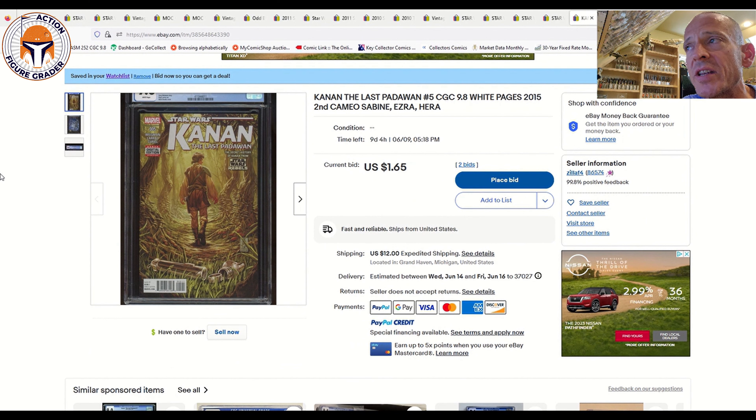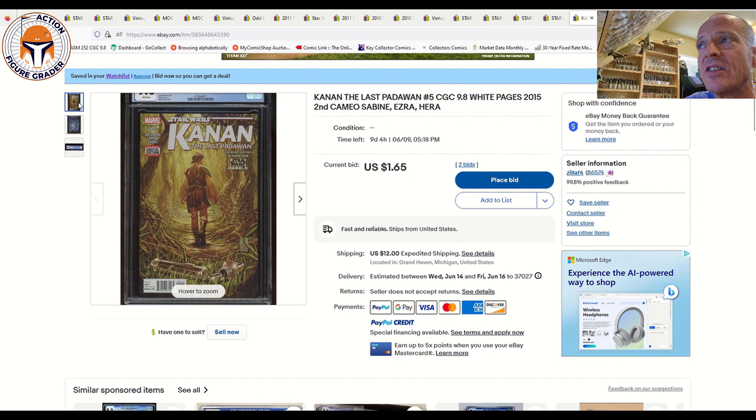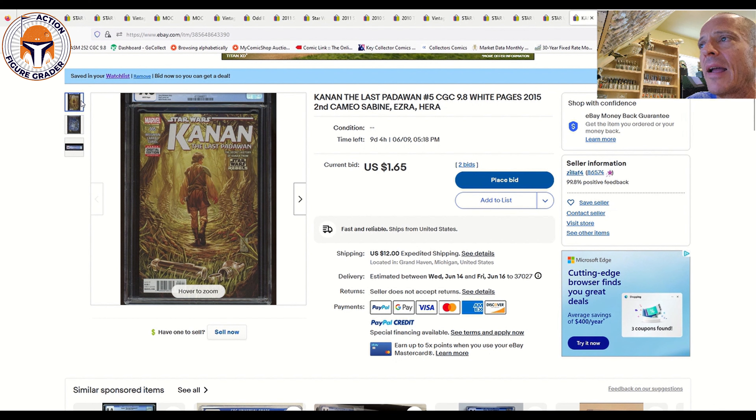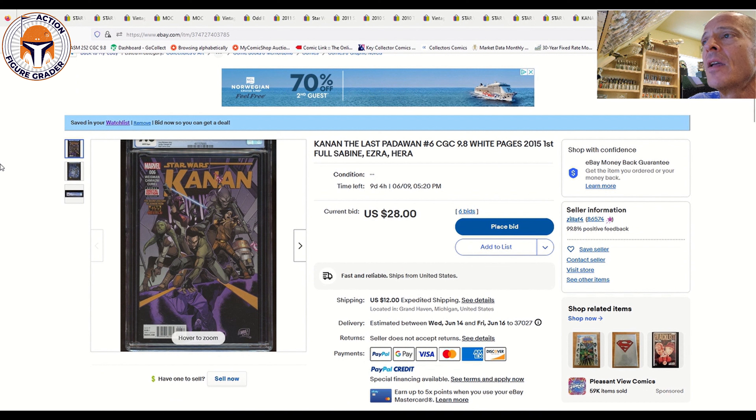Kanan: The Last Padawan #5 is a bit of a wonky choice, but it's the second cameo appearance of the Spectres/Rebels team. It doesn't go for big money, but if you don't want to pay for Kanan #1 (around $175 in a 9.8) or Kanan #6, this is a good way to play the Rebels team appearing in the Ahsoka series. I bet it goes for under $100 — not my favorite cover, but it shows Kanan Jarrus walking away from his lightsaber.